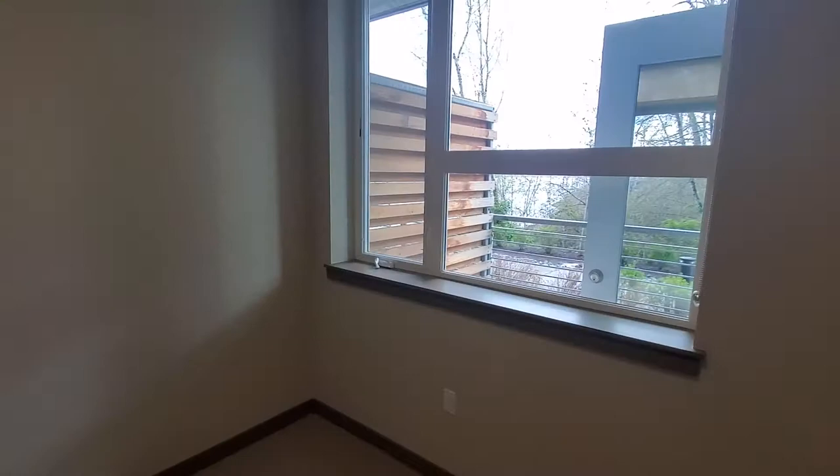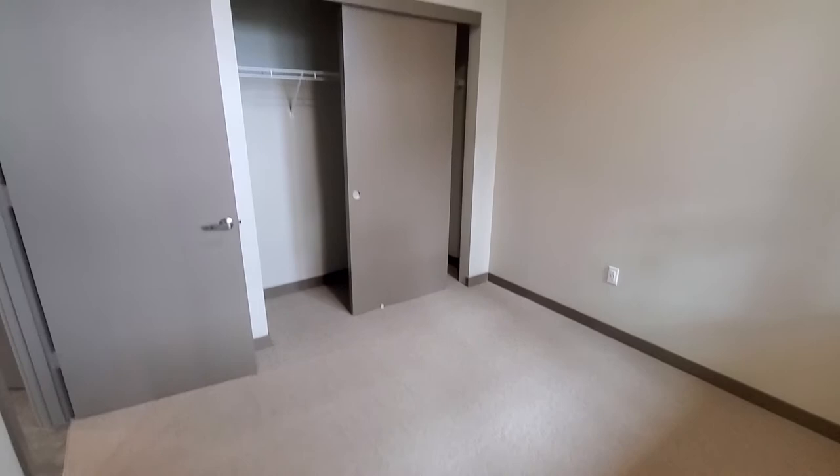Bedroom size easily fits a queen-size bed and any other storage that you may need. Full wall of closets for all of your hanging space.